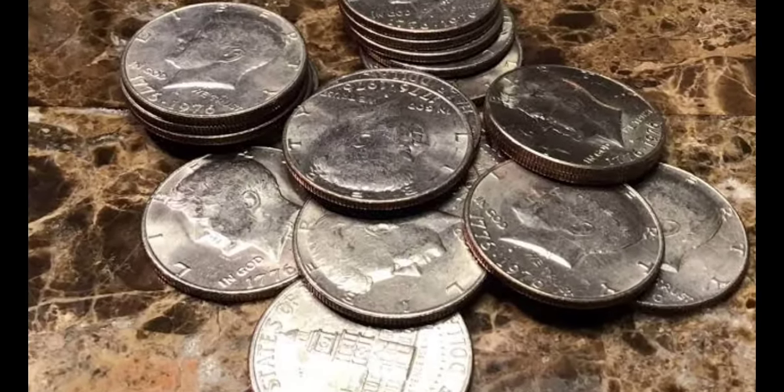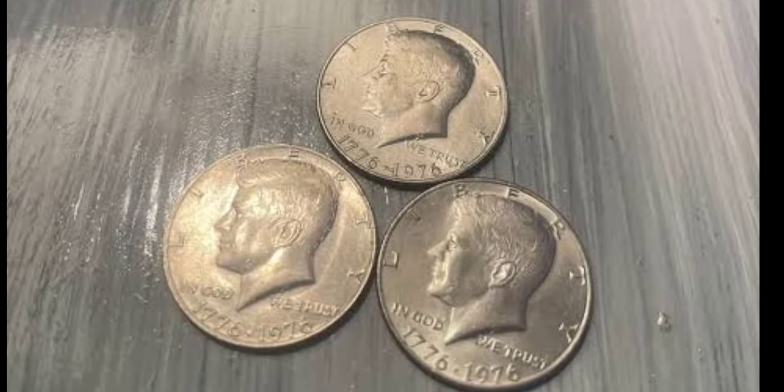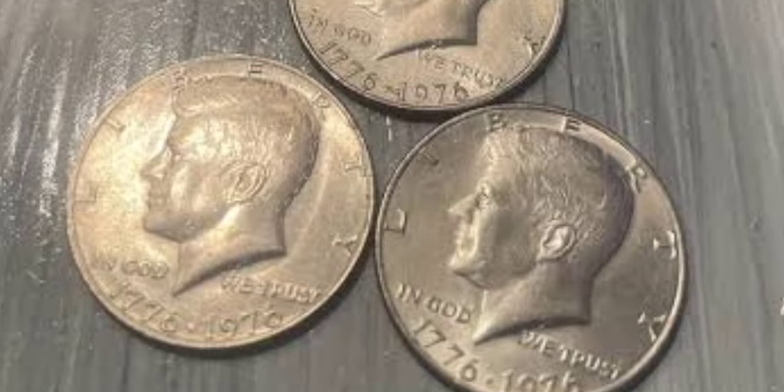The finest coins to have so far come to light are graded MS-69. PCGS has certified five of those, and they're each valued at $25,000.